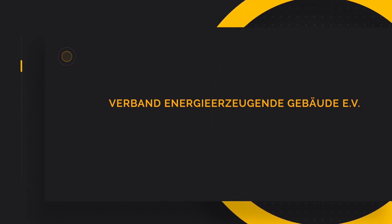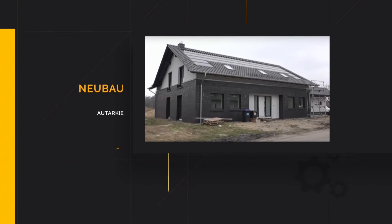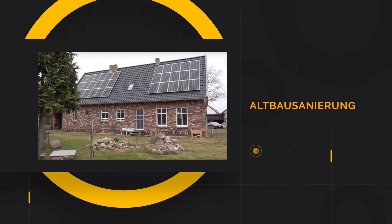Zusammenfassung: Es geht um Eigenenergieerzeugung für Wärme, für Strom, für Mobilität. Es geht um eigene physikalische Unabhängigkeit und nicht um Virtualität wie einer Cloud. Das haben Sie wunderbar auf den Punkt gebracht. Das war eine Sendung des VEEG, des Verbandes Energieerzeugender Gebäude. Vielen Dank fürs Zusehen.